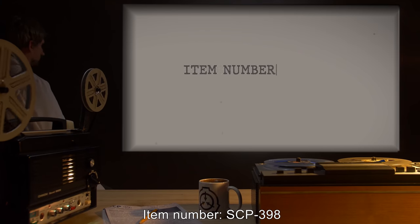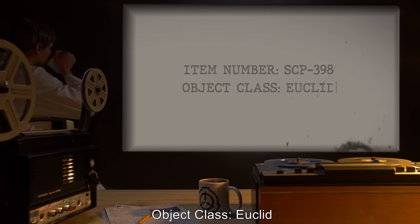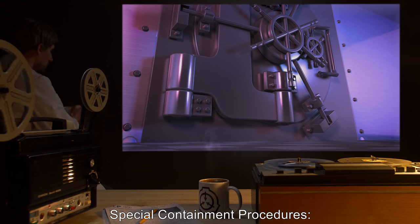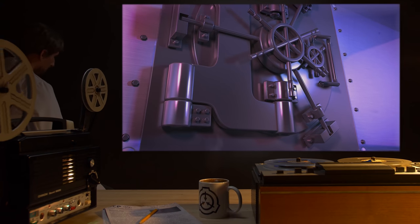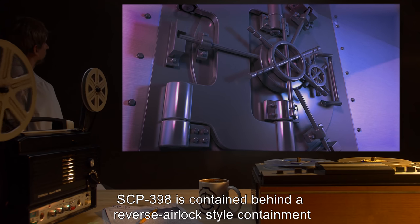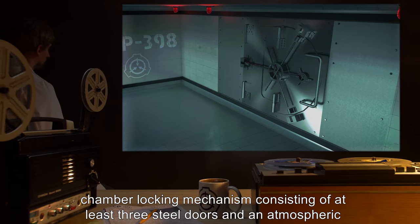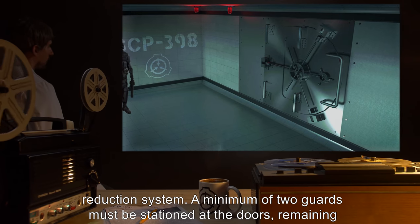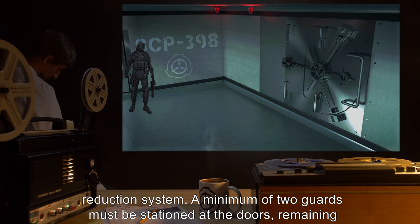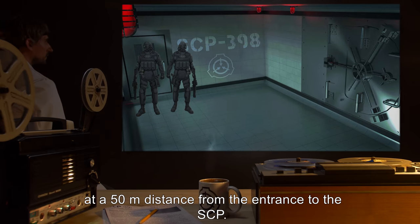Item Number: SCP-398. Object Class: Euclid. Special Containment Procedures: SCP-398 is contained behind a reverse airlock style containment chamber locking mechanism consisting of at least three steel doors and an atmospheric reduction system. A minimum of two guards must be stationed at the doors, remaining at a fifty-meter distance from the entrance to the SCP.